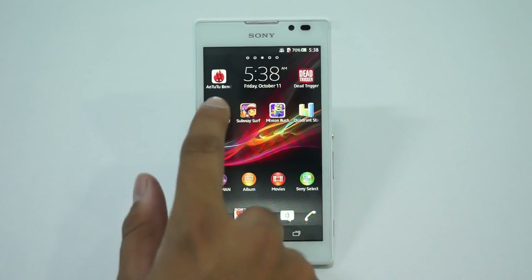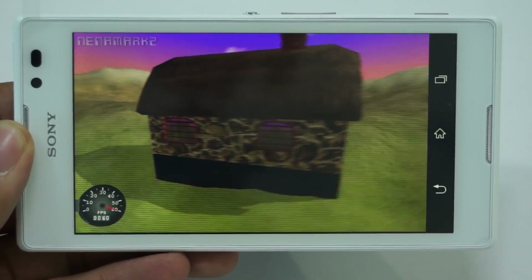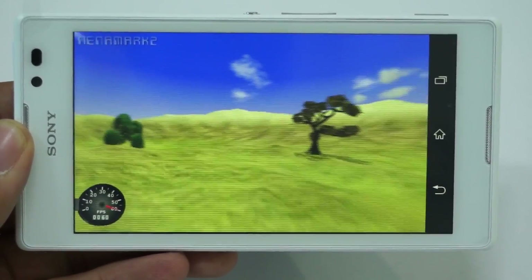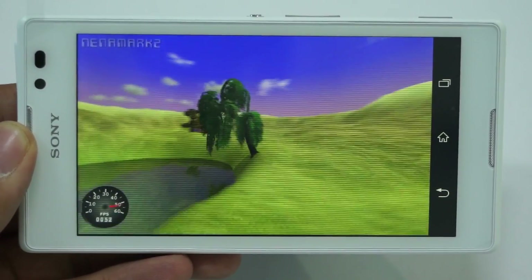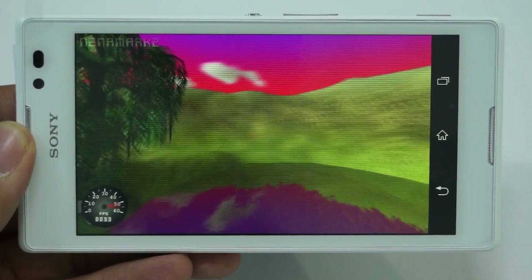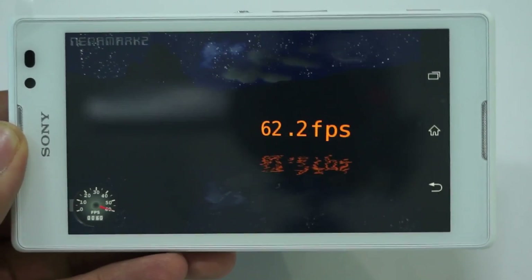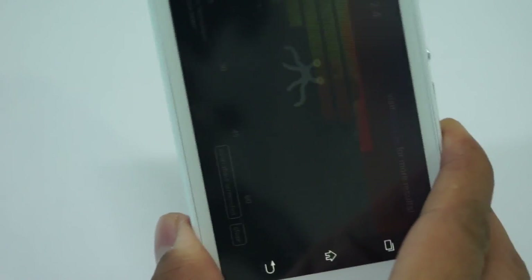Let's proceed with the final test — running the Nenamark benchmark test on this device. The device scores 62.2 fps, which is pretty amazing and very interesting.